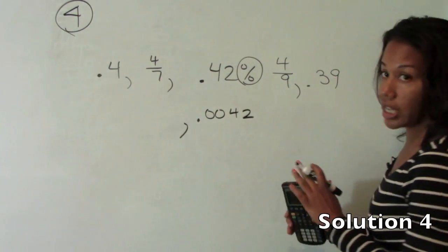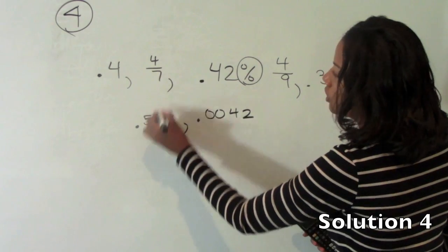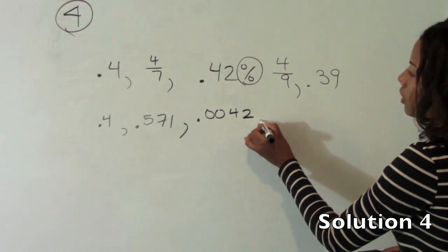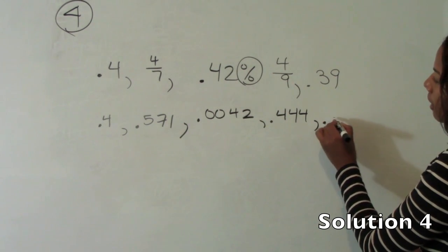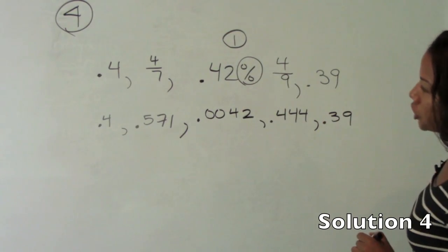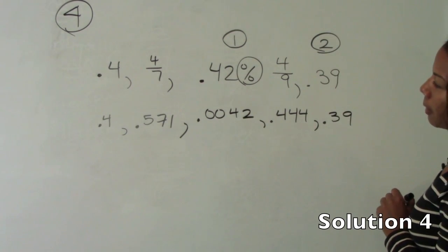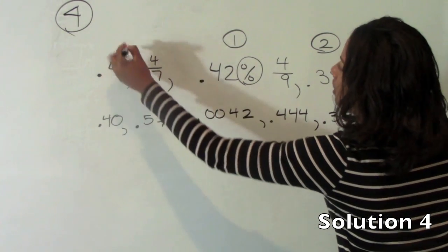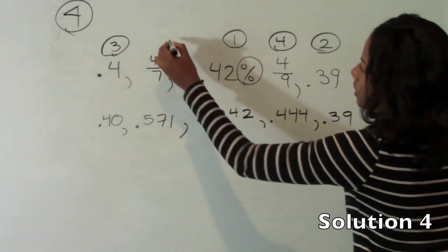4 divided by 7, you see I have my calculator handy — this is approximately .571. You just do 4 divided by 7 in your calculator. This first one is already in a decimal: .4. 4 divided by 9 is .4 repeating. So ordering them: .0042 is the least, .39 is the second, .40 or .4 is the third, .4 repeating is the fourth, and .571 is the fifth.